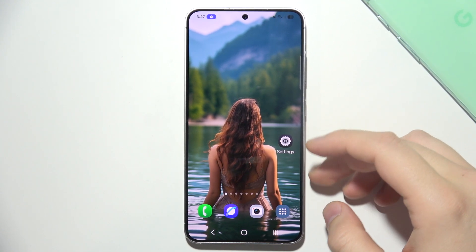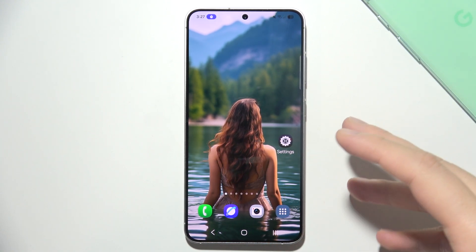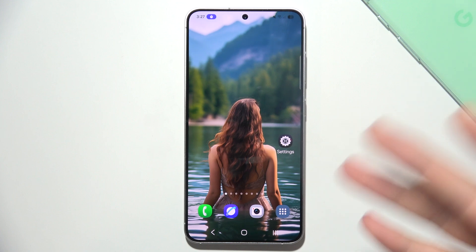If your Samsung Galaxy S25 is constantly beeping, there could be several possible reasons for this.